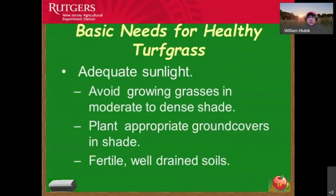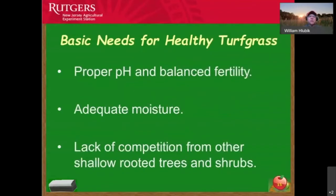Adequate sunlight is incredibly important for turf grass — avoid growing grasses in moderate to dense shade. In dense shade areas, plant ground covers already adapted to those conditions. Look at Rutgers Cooperative Extension fact sheets for adapted ground covers. You want 8 to 12 hours of sunlight to grow turf grass, whether fine fescues or turf-type tall fescues, with well-drained soils.